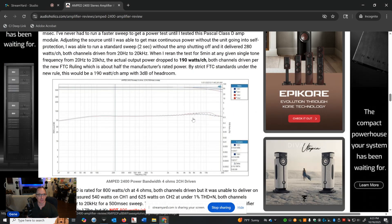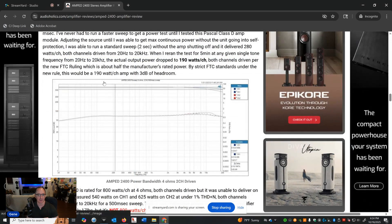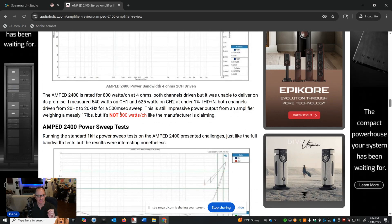At 4 ohms, there were further challenges with sweep times. I had to be careful not to trip the circuitry, and I was only able to get about 540 watts into one channel and 625 watts into another. That's not very tight tolerance — I'd expect channel-to-channel variance within 10 or 20 watts, but we're looking at a difference of about 80 watts. They should have had better tolerances here. You're definitely not getting 800 watts a channel — let's be clear about that.